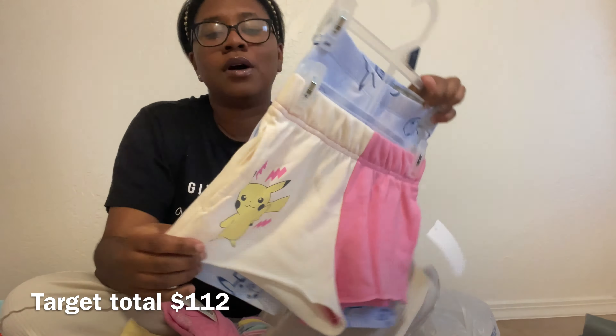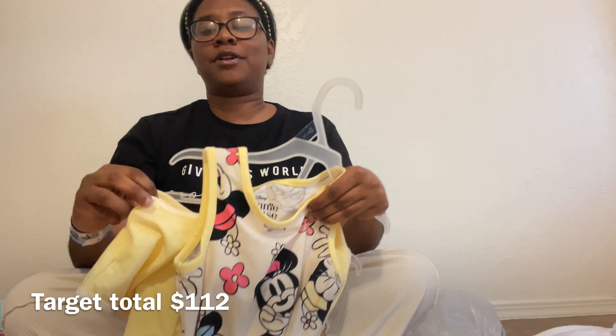My daughter loves her dresses and is between Sonic and Disney right now — she loves Disney princesses just as much. As soon as she saw this Minnie Mouse two-pack of dresses she had to have it. I really love the colors — yellow is one of my favorites. It has flowers and the two-pack of dresses was only $12.98.